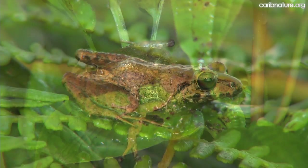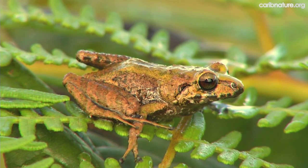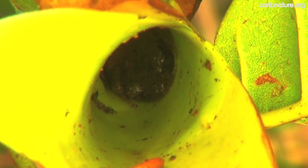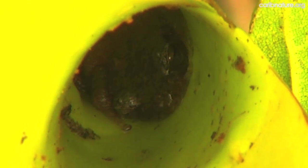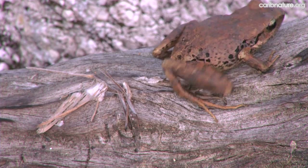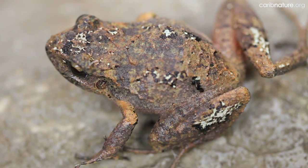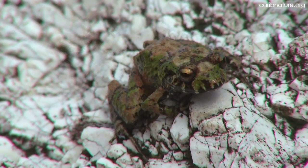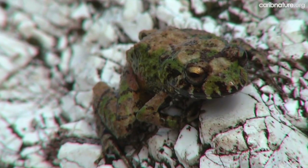We were surprised to rediscover the Laot ornate frog, not seen in 40 years. The Hispaniolan crowned frog was previously known only from Plain Formon. We also found the Hispaniolan sharp-nosed frog, the Hispaniolan big-legged frog, and the short-nosed green frog, including individuals with no green pigment.